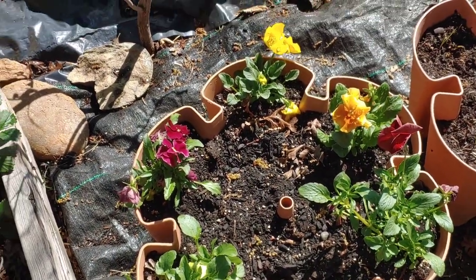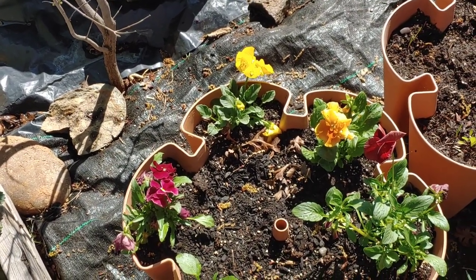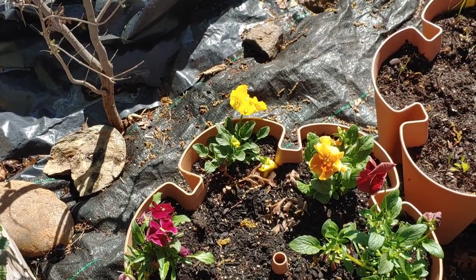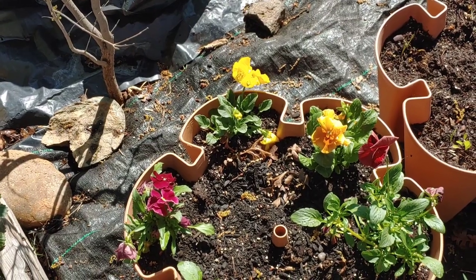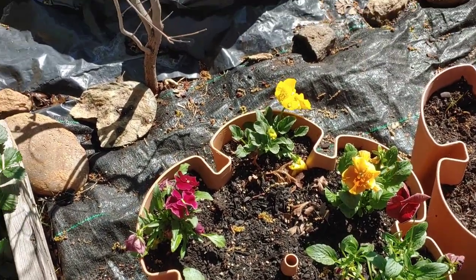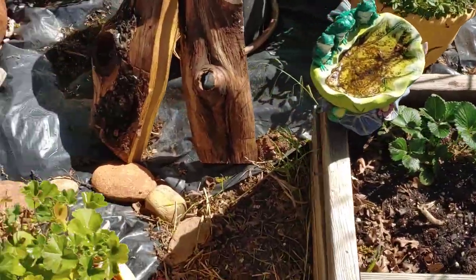Hi, you guys. Welcome to Gail's Garden Herbs and More. What I wanted to do was show you some of the plants I've got going — new stuff coming up. It is March the 24th, 2022. I've got all kinds of stuff coming up, so we'll just start right where I'm at here.